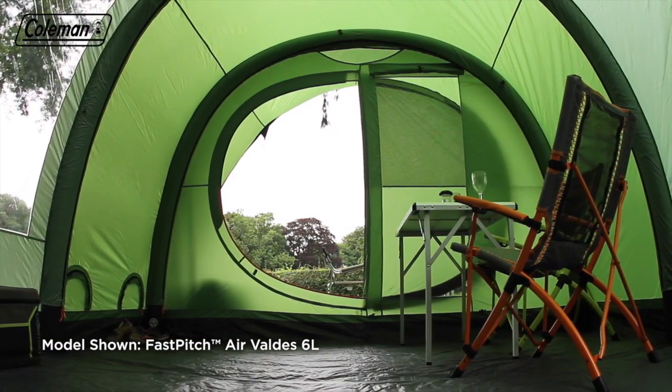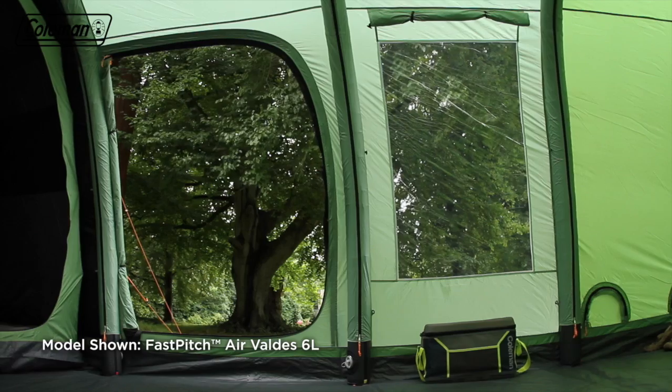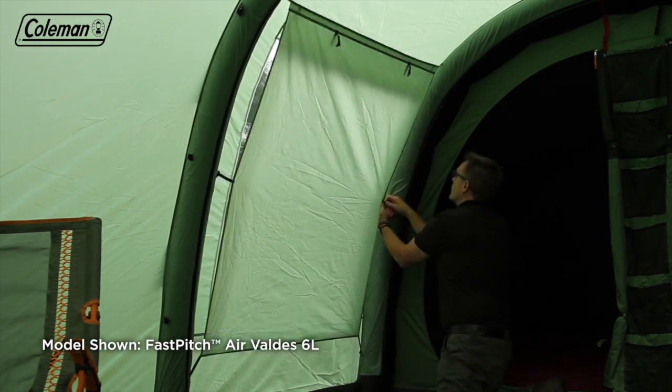The large living area easily accommodates a family size table and chairs, perfect for relaxing together whatever the weather. The Valdez also features PVC windows with covers, offering the ultimate balance of light and privacy.